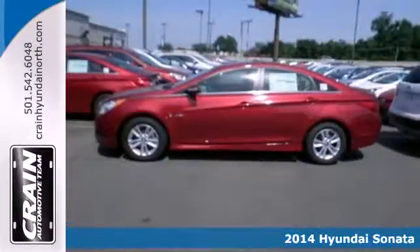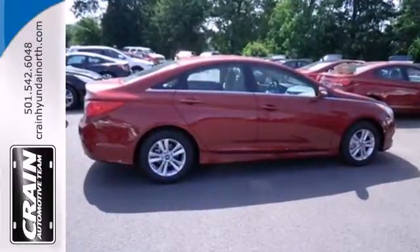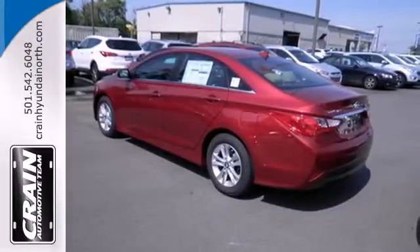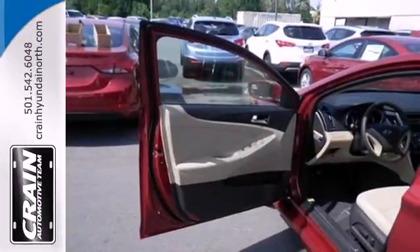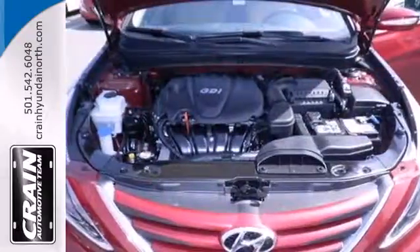Experience it for yourself today and enjoy features like heated side mirrors to ward off the frost, four-wheel independent suspension for a smooth ride, and a multifunction steering wheel. This Sonata also comes equipped with stability and traction control, multiple airbags, and emergency communication system.